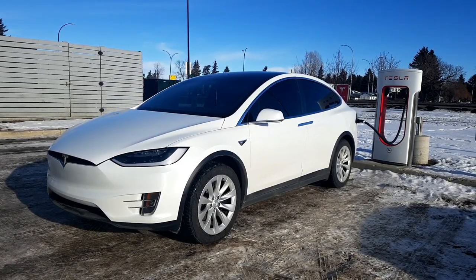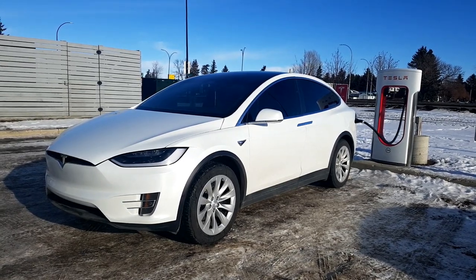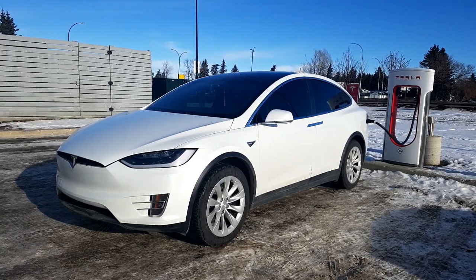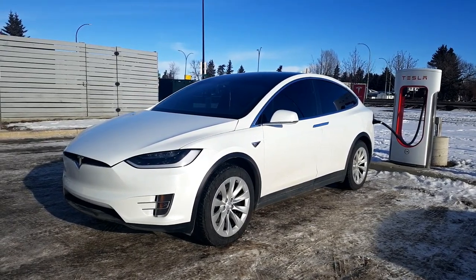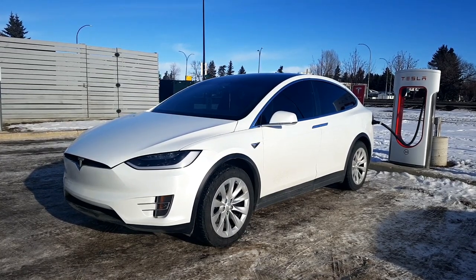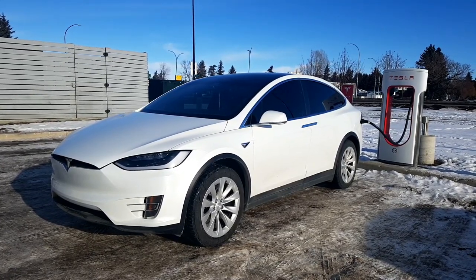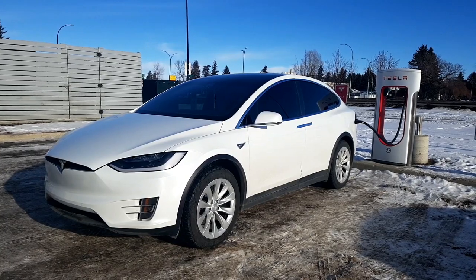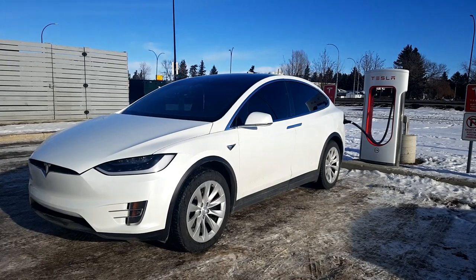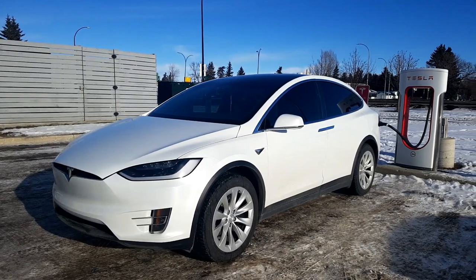We have now arrived at the Red Deer Supercharger. We have been supercharging for around 10 to 15 minutes. We did a pee break and caught up on a little bit of eating. So this is the first time we are taking our Model X up to Edmonton, and we did it mostly on Autopilot. Autopilot 2.0 has become much smoother in the past updates — as Elon promised, it has become better.